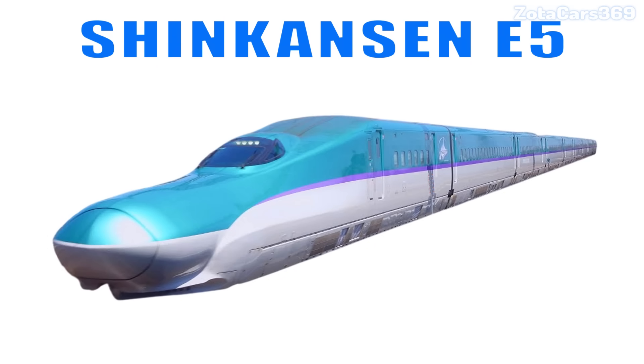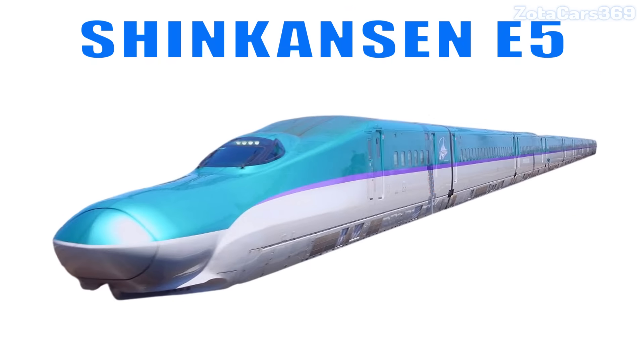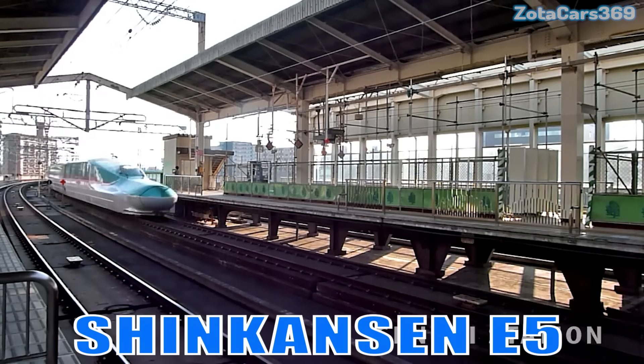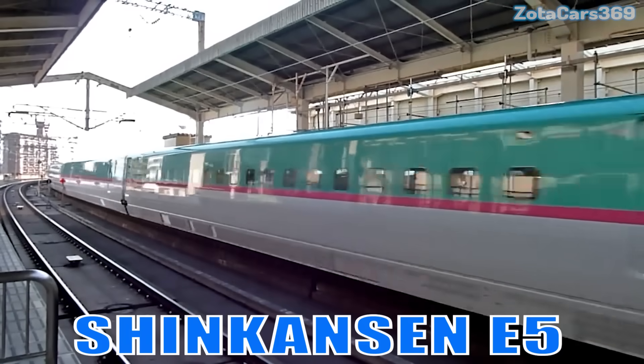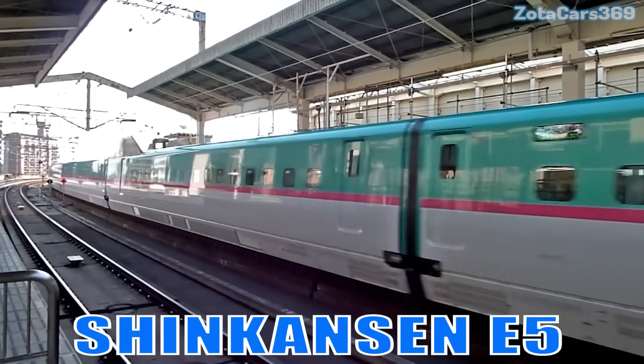Shinkansen E5. This is the Shinkansen E5. It is known for its long, sleek nose and smooth ride, reaching speeds up to 320 kilometers per hour with impressive stability.